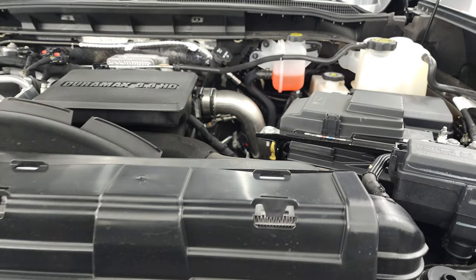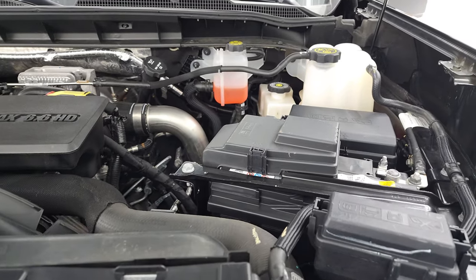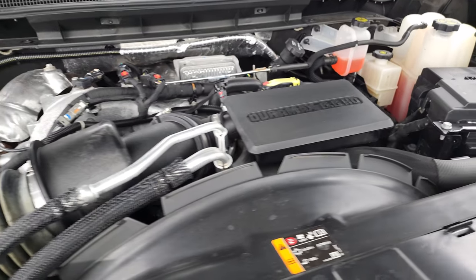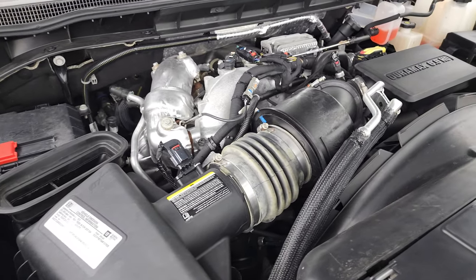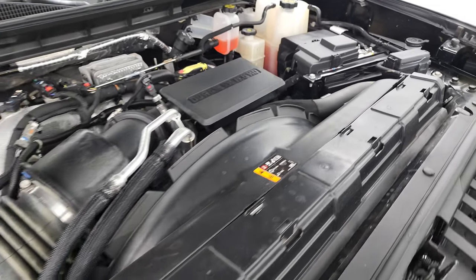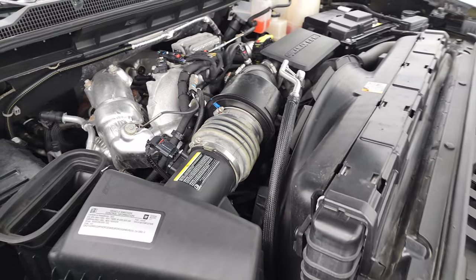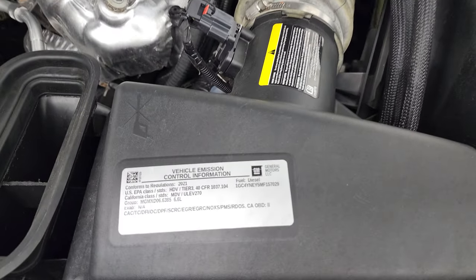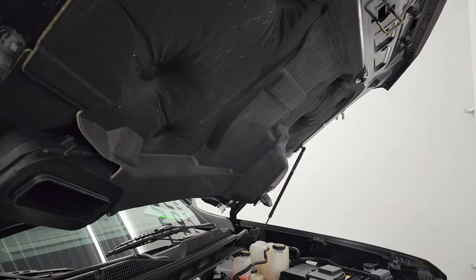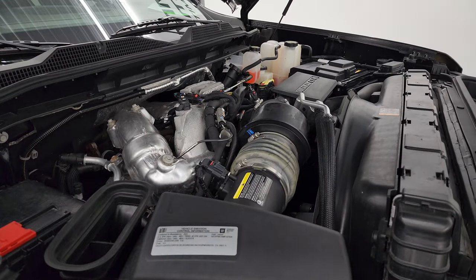Under the hood we have the 6.6 liter Duramax diesel engine. Engine bay is very clean — runs very smooth. Once again, this truck has been fully safetied and inspected by our service shop, has a fresh oil and filter change, and all the fluids have been checked and topped off. This truck is 100% ready to go. There is your emissions sticker. And that cowl induction hood — air comes in there, comes down to the side, and goes right into the air box.